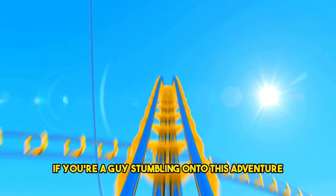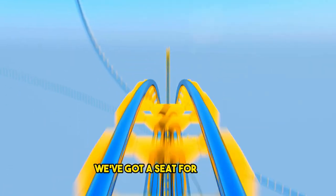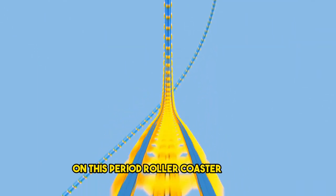If you're a guy stumbling onto this adventure, don't worry. We've got a seat for you too on this period rollercoaster. Let's go!